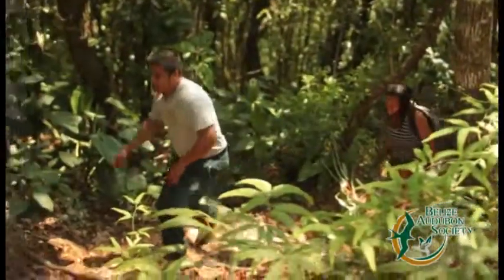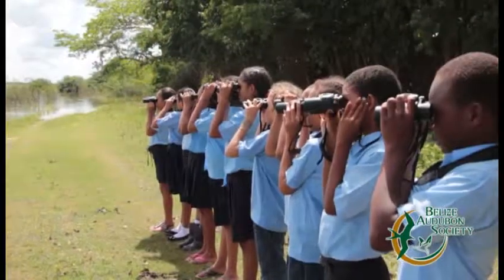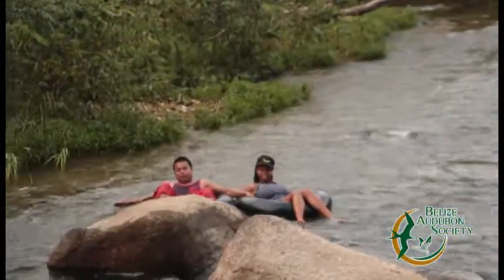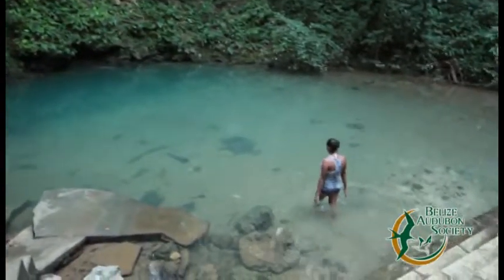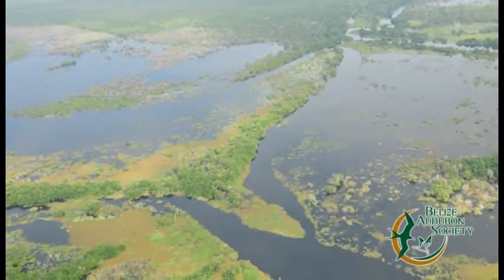Explore new worlds, transcend the norm, magnify reality, breathe deep, drift downstream, find new friends. Explore your backyard.